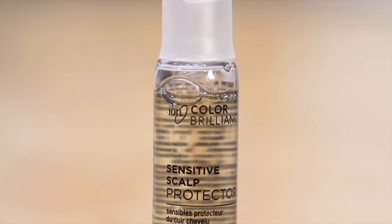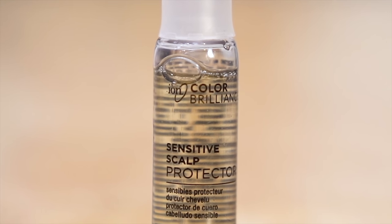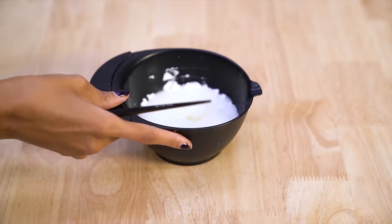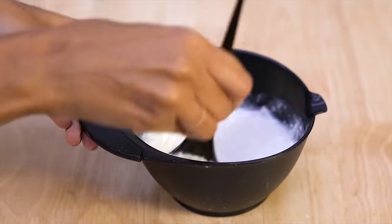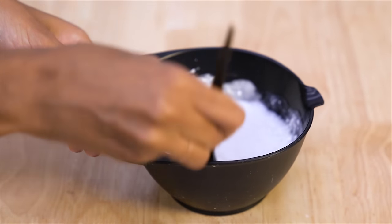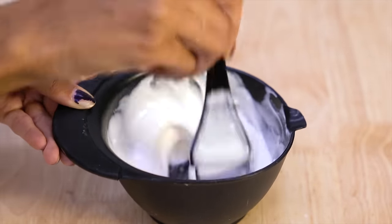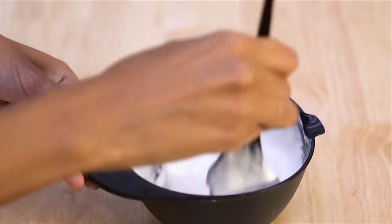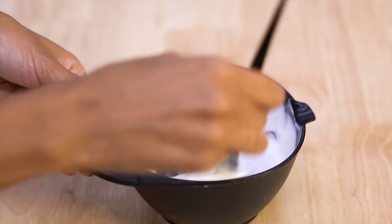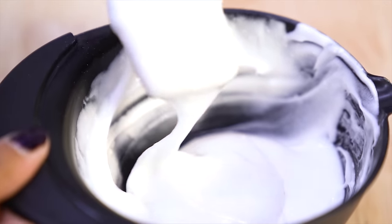Ion also has a sensitive scalp protector you can add to prevent burning if you have a sensitive scalp — I use this on my second round of bleach because my scalp is always more sensitive by then. Now mix it together, keep mixing until you get a really creamy texture and get rid of all the lumps. Sometimes I use a plastic spoon to smooth out powder bleach lumps before mixing any liquid in to prevent clumping. Make sure it's a plastic spoon, not metal — for the same reason you only use plastic mixing bowls, so it doesn't react with the chemicals.